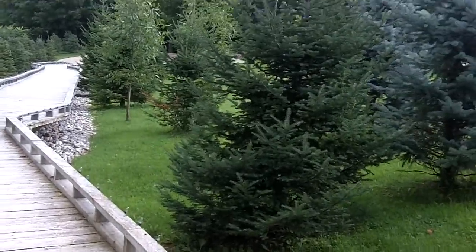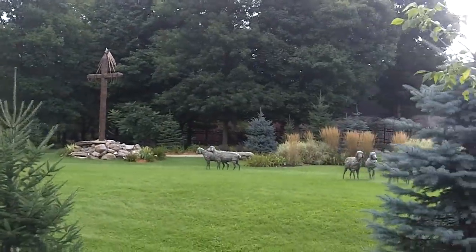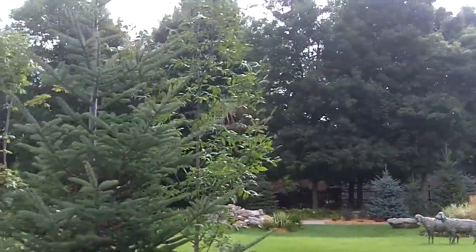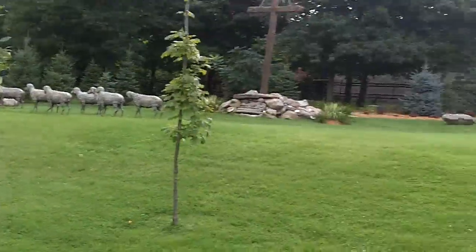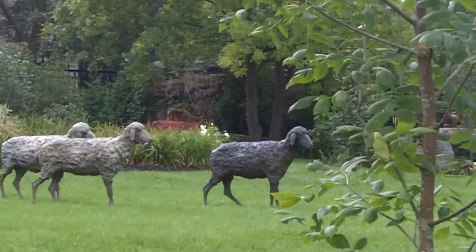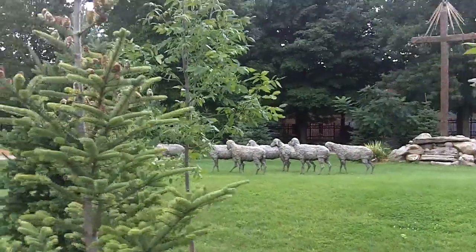Nice little footbridge across the front. Jesus is leading the sheep across the front, always aware that the cross is in the background. There goes that black sheep — what's he doing over there? These guys are trying to decide where to go, and these guys are following Jesus.